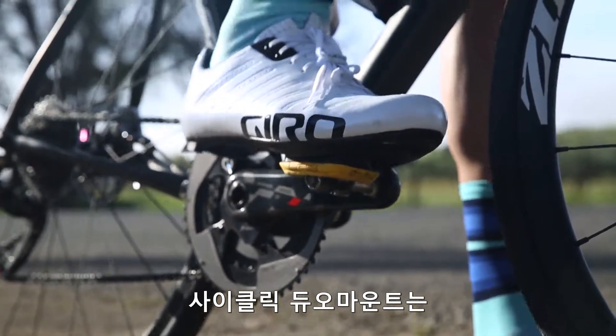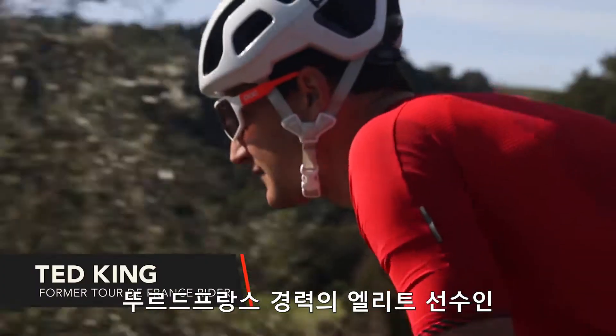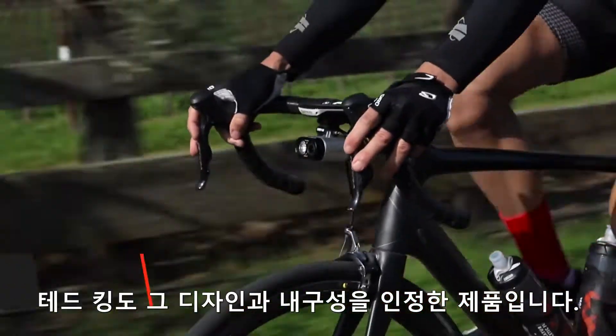The Cyclic Duo Mount, along with other Cyclic products, are endorsed and used by former Tour de France rider Ted King.